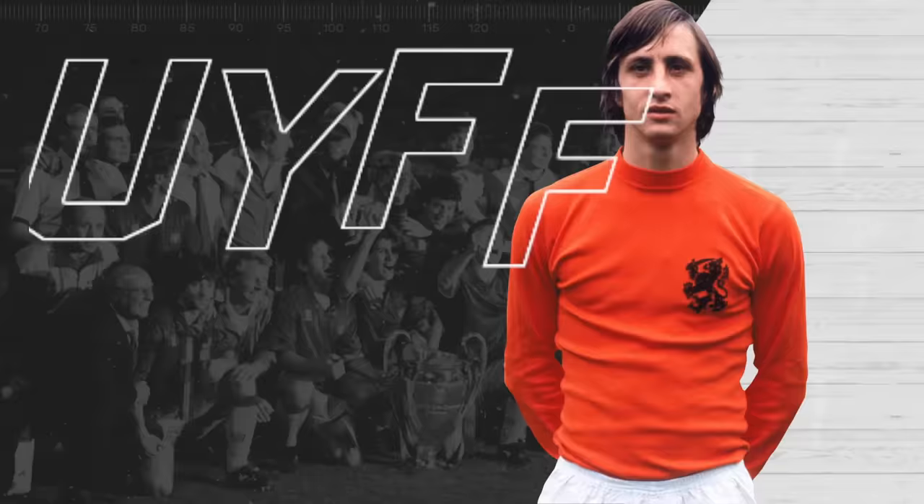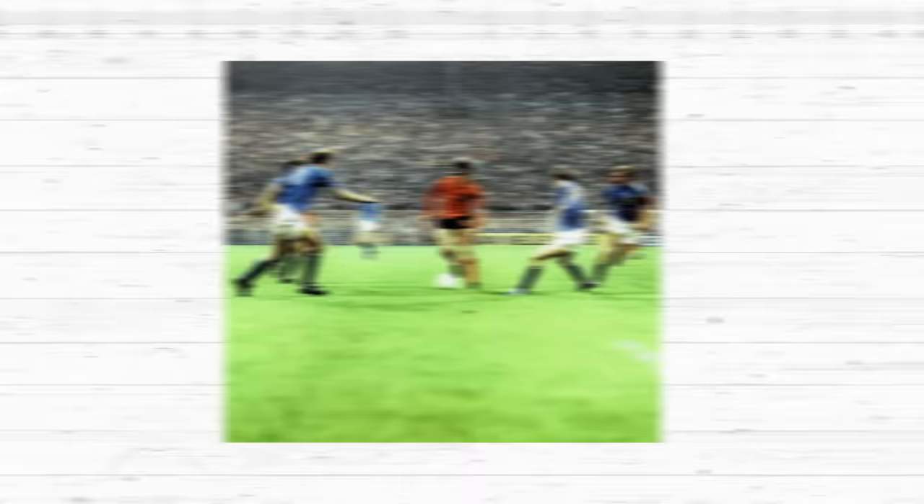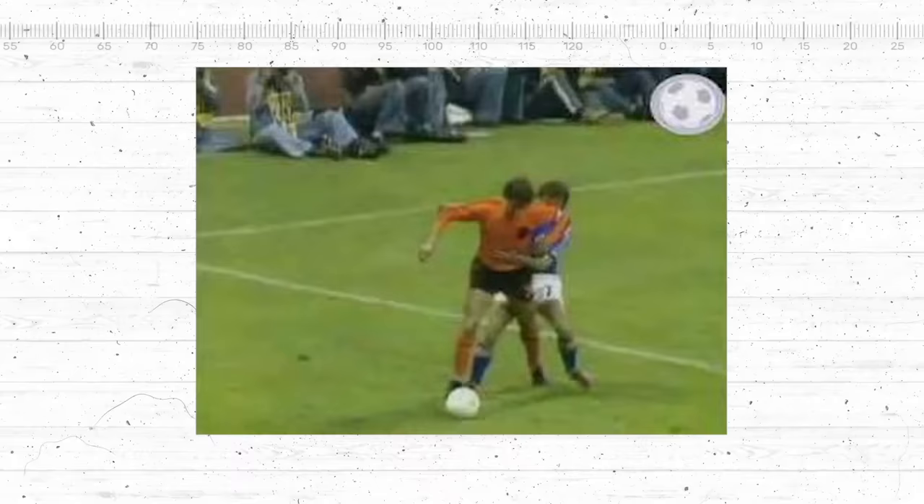Johann Cruyff – The Cruyff Turn. Well, let's be honest, where else could we possibly begin? Johann Cruyff is one of the best players of all time. When you picture him, you don't think of a particular goal or assist. His most famous on-field moment was a piece of skill out on the left wing. Cruyff was playing for the Netherlands against Sweden at the 1974 World Cup, facing his own goal and being tightly marked by a defender. It looked like there was no way out.